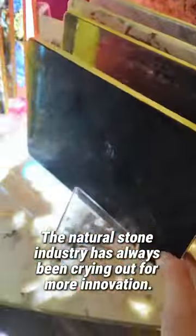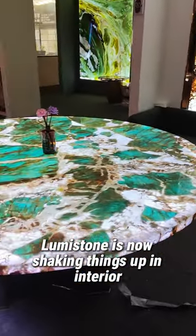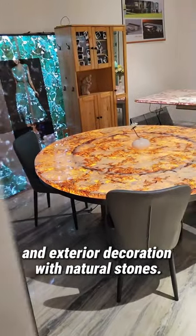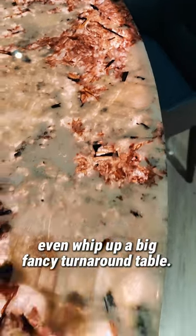The natural stone industry has always been crying out for more innovation. Lumistone is now shaking things up in interior and exterior decoration with natural stones. We can easily make all sorts of shapes and sizes, even whip up a big fancy turnaround table.